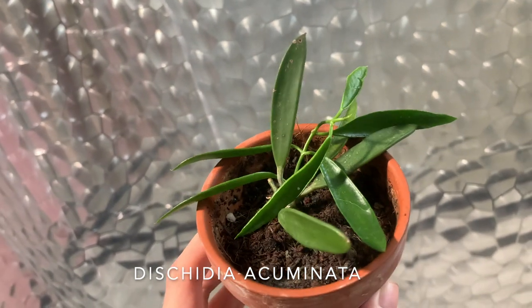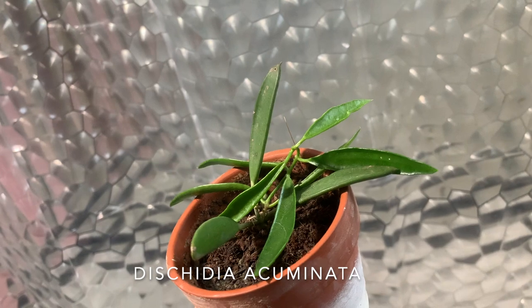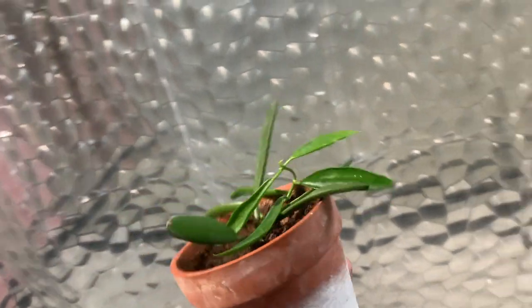And in the very corner here is some kind of dischidia — I think it's a dischidia acureifolium or something like that; I'll put the name on the screen. It's in soil because I'm planning on giving it to my dad or trading it for something else.